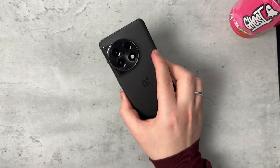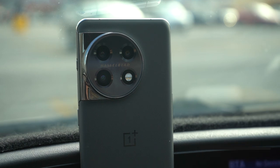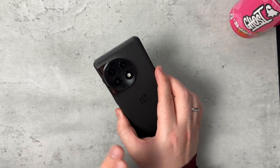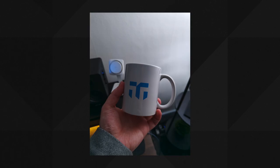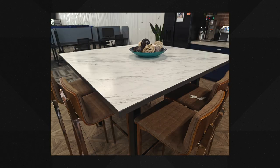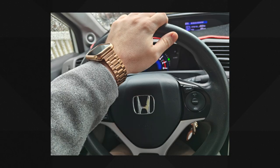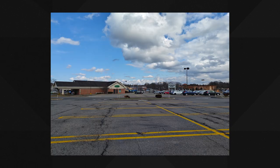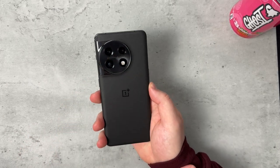That brings me to the camera. We're getting a triple camera setup and it's good — not the greatest, but good. The 50-megapixel camera takes good photos overall, especially in the day, and you'll be seeing some images on screen. It's great to see a triple camera setup at this price point. The one thing I'm curious about is the Hasselblad partnership — I believe it was a three-year agreement, and I'm curious if they'll continue it. But overall it takes some good photos.